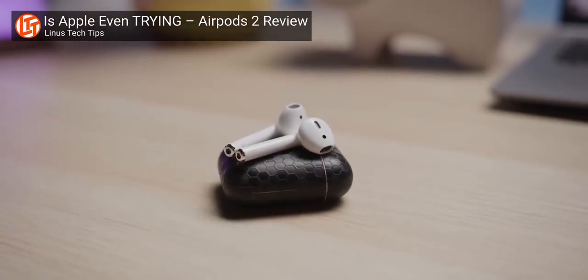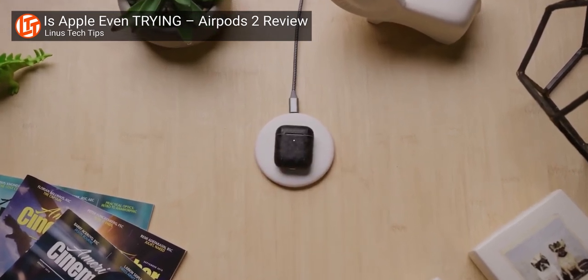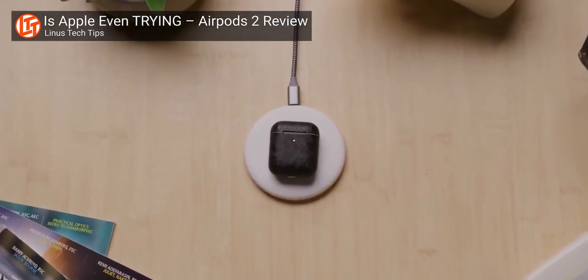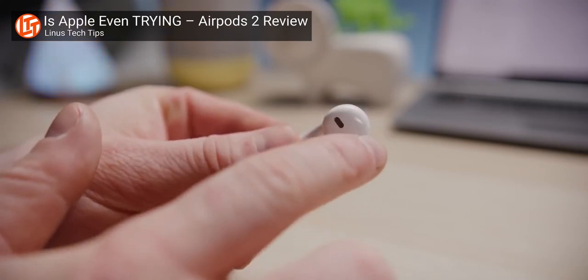Apple already refreshed the AirPods earlier this year, but only with an extra hour of talk time and a wireless charging case accessory. And in our review, we asked Apple to address some of the other annoyances that we have with their original iconic design. And believe it or not, Apple actually listened to us.